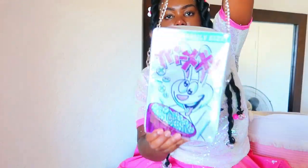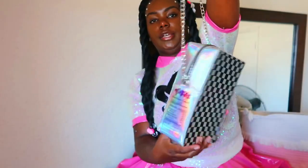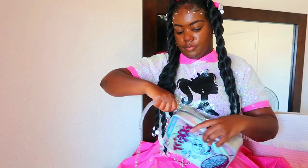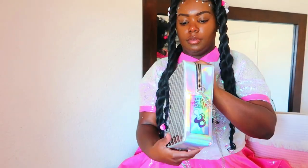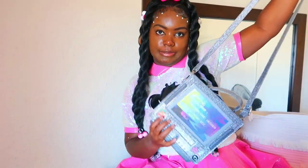Next we have this Trix bag right here. I really really like this Trix cereal bag. I got this a couple of years ago so it's been with me for a while. It's a cereal box, and it has the checkered on the back which I really like. I have my strap attached to this one. Here's the inside — you can fit quite a bit in here, like your phone, wallet, car keys. It's really solid, not easy to bend.